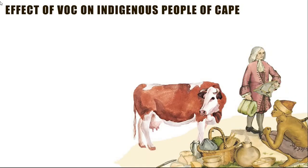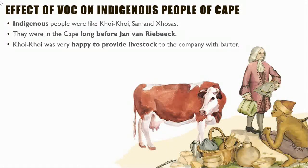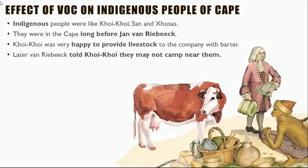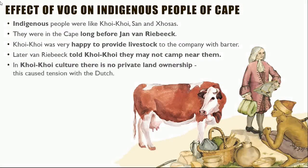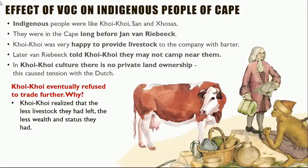Let's have a look at the effect the Dutch East India Company had on the indigenous people of the Cape. The indigenous people were the Khoikhoi, San, and Xhosa people, who were in the Cape long before Jan van Riebeeck. The Khoikhoi were initially happy to provide livestock to the company through barter. Later, Van Riebeeck told the Khoikhoi they may not camp near them. In Khoikhoi culture there is no private land ownership, which caused tension with the Dutch. The Khoikhoi eventually refused to trade further, as they realised that the less livestock they had, the less wealth and status they had, and they did not agree with private land ownership.